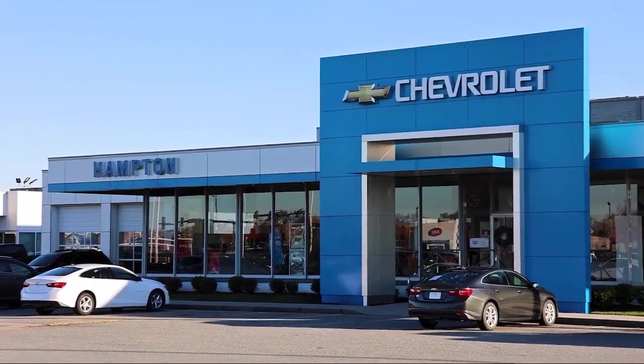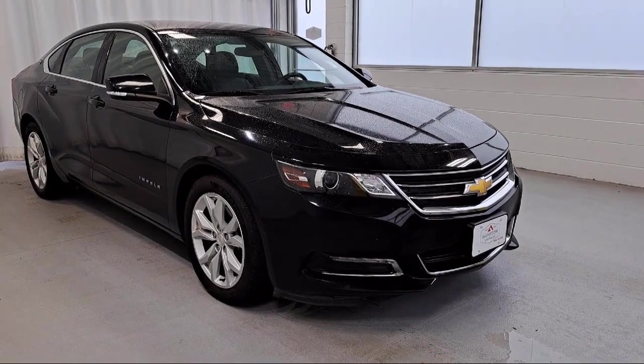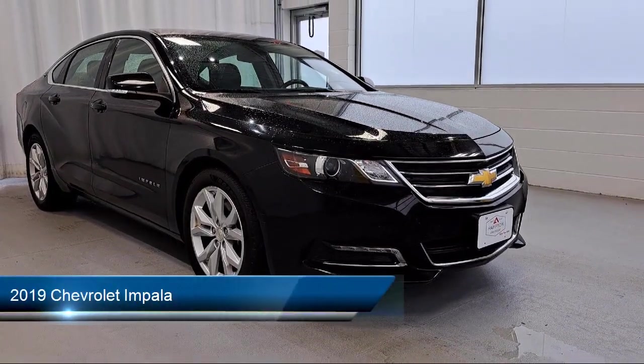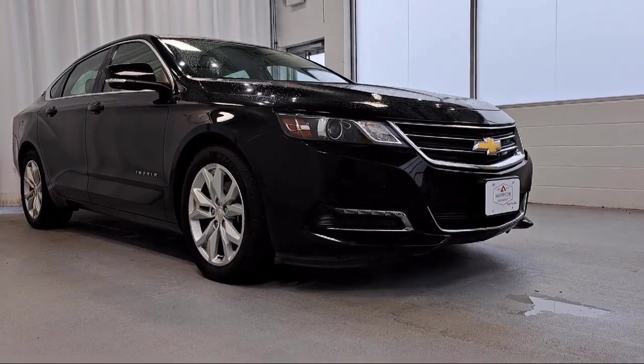Welcome to First Team Hampton Chevrolet, and here's a look at one of our great vehicles for sale. It comes equipped with smart device integration, Apple CarPlay, MP3 player, and a leather-wrapped steering wheel.